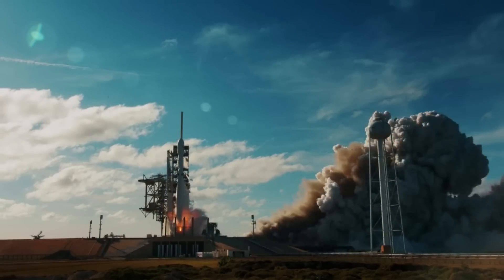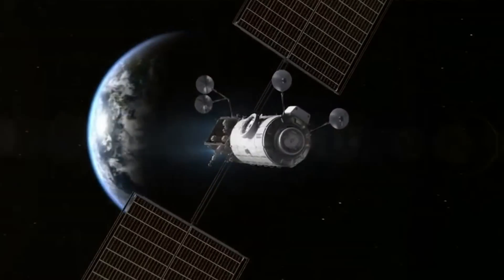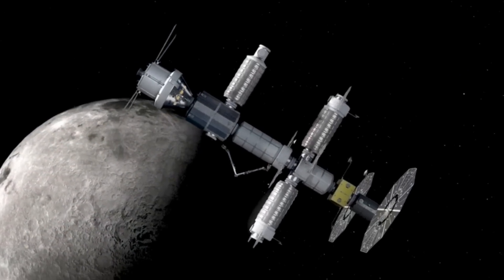The first two modules will be launched together on the Falcon Heavy rocket in November 2024. These two modules include the power and propulsion element, or PPE, and the habitation and logistics outpost, or HALO.